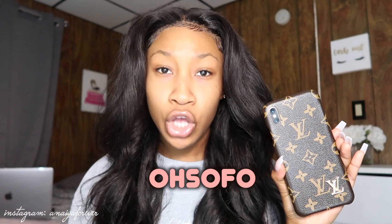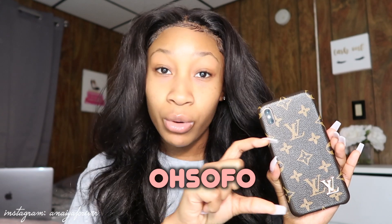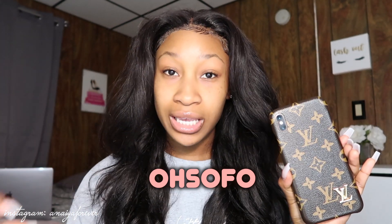Before we get into what's actually on my iPhone, I'm going to tell you where my case is from because I know everybody's going to ask. This phone case is from a little Instagram shop called 'Oh So Foe' or something like that — I'll link it in the description. I paid about $15 for the case and got the matching AirPod case, so about $30 total. It may be a little pricier but it's cute — it's fake luxury.